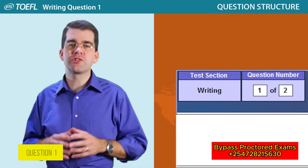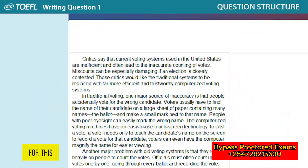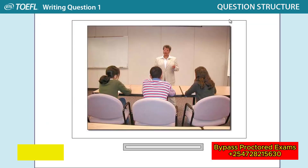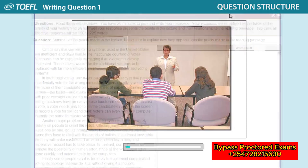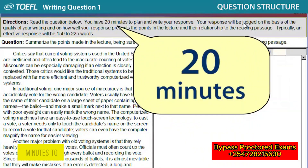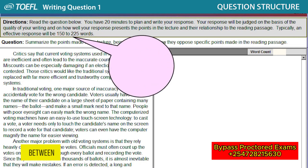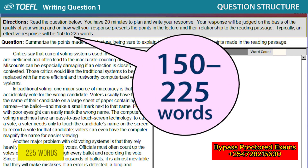Here's generally what question one will look like. For this task, you will first read a passage about a topic. Then, you'll listen to a short lecture related to the same topic. And then you will have 20 minutes to type your response at the computer. There is no maximum length for your response, but typically an effective response has between 150 and 225 words.